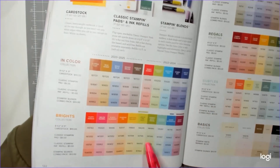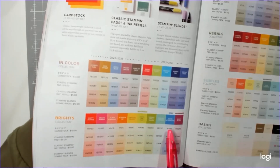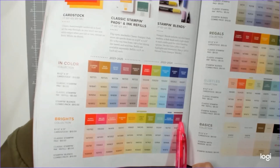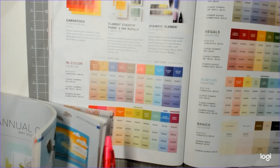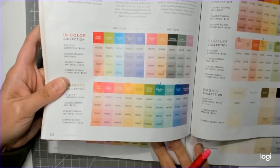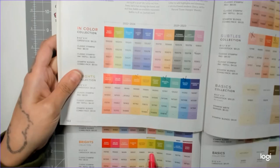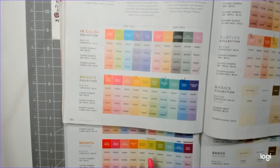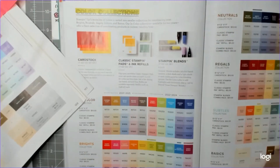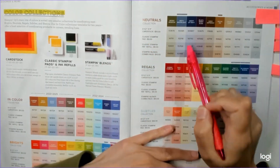In the brights section, we gained Lemon Lime Twist, which is a returning old color, and Azure Afternoon, which is a brand new color. We also have Berry Burst, a returning color. In the brights we lost Mango Melanie, Bermuda Bay, and Pacific Point, but gained Berry Burst, Azure Afternoon, and Lemon Lime Twist. They also swapped Pumpkin Pie to the brights and Gorgeous Grape to the regals.